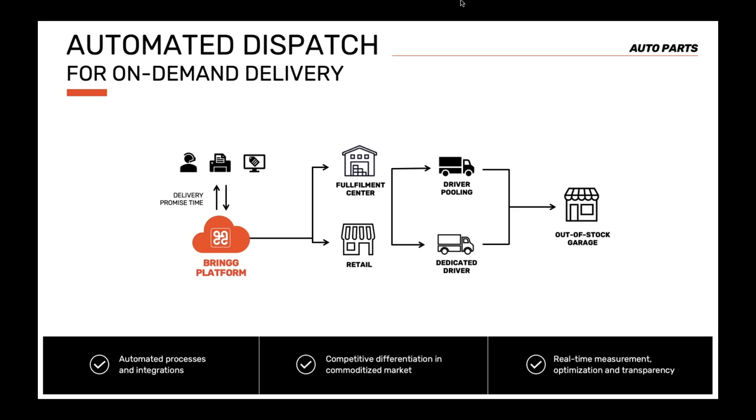This is a great example of a merchant that, because of this new flow, saw an 80% improvement in delivery time — saving on average 20 minutes per delivery. And those stores slightly further away that weren't satisfied with their old delivery experience are now driving four times more business to this auto parts retailer.